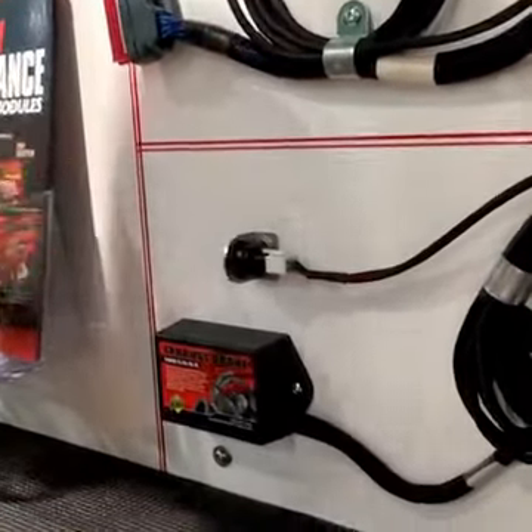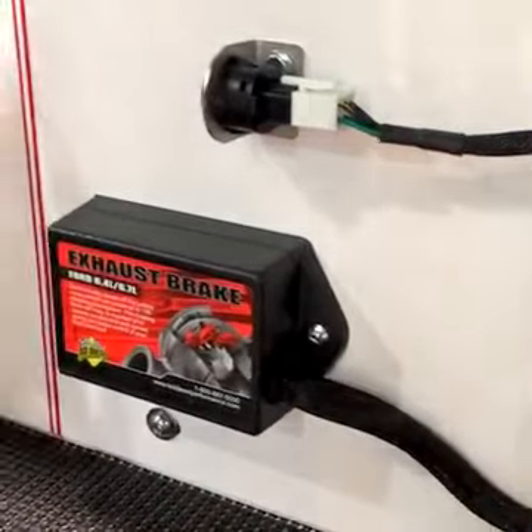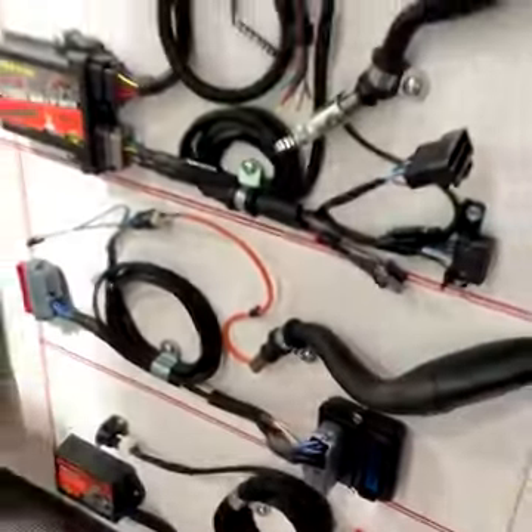You use your engine and transmission to control your descent rather than using your service brakes. Some excellent electronic products — we all use the factory connections, easy to install and all available at Summit Racing.